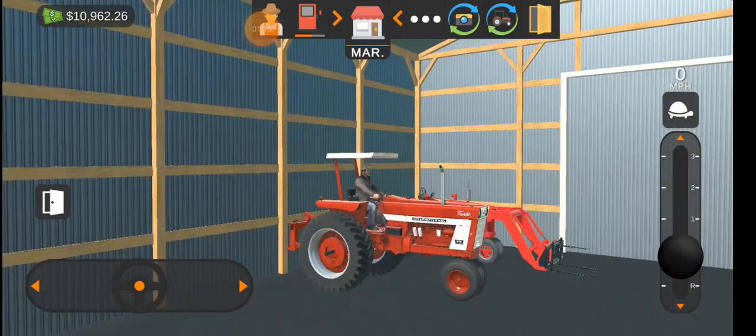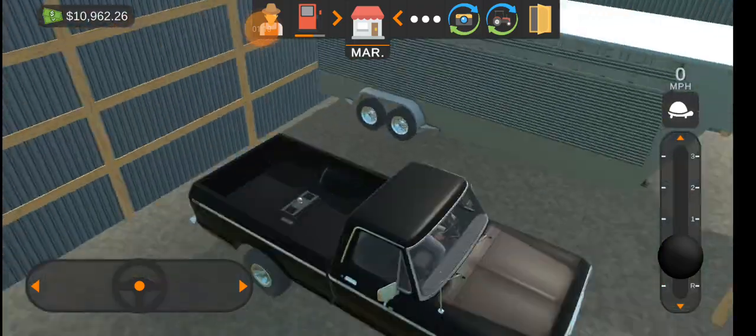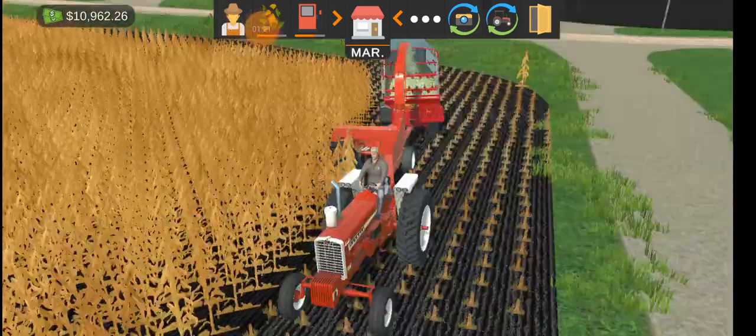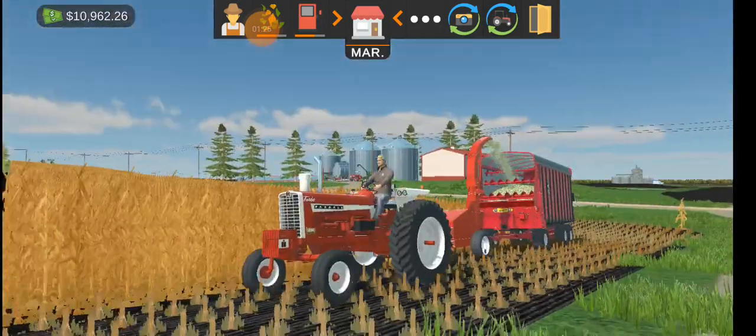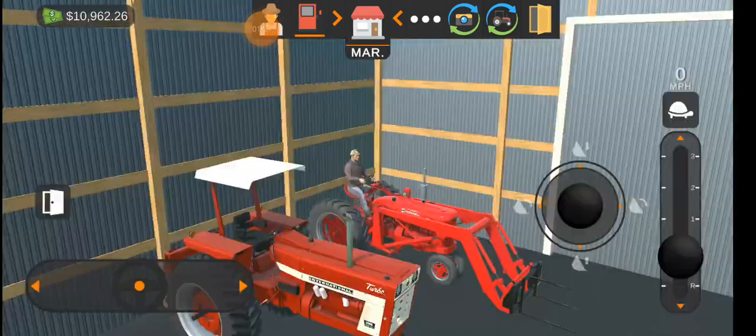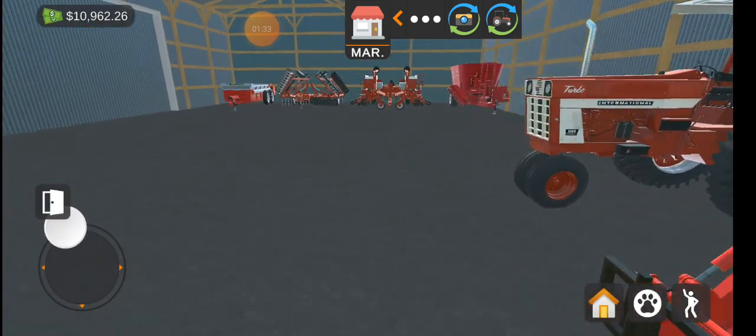We've got the 1066, and then this is the pickup livestock trailer next to it. I passed it — this is a diesel version. This is basically just a tour I'm showing you.